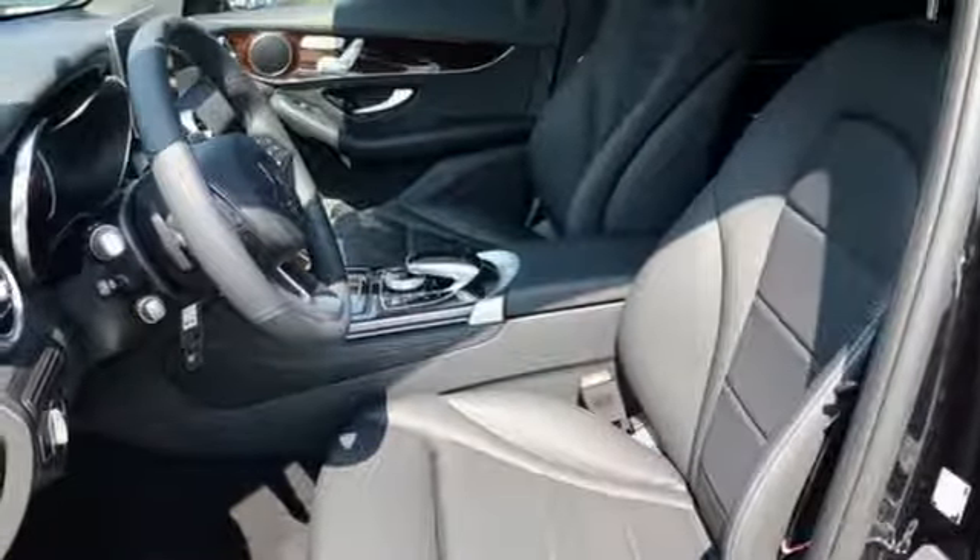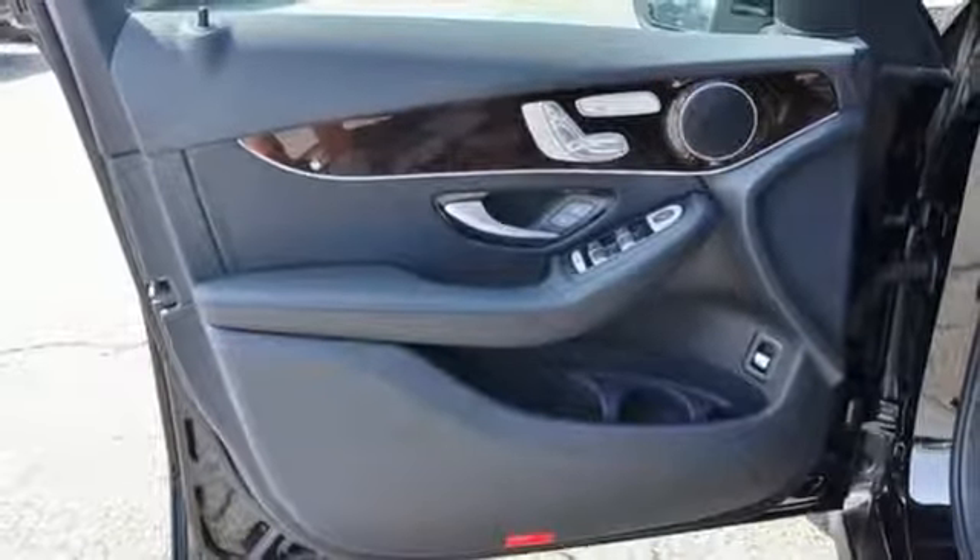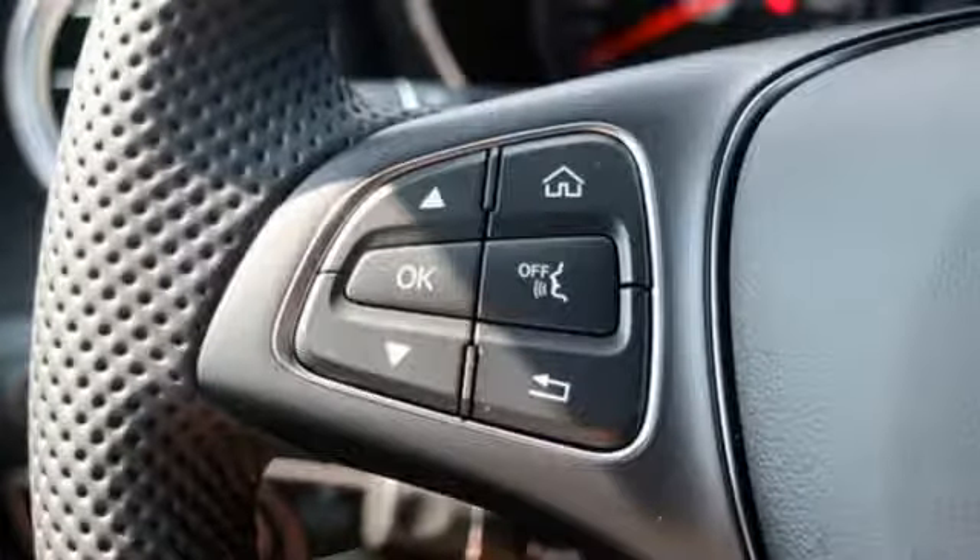External memory control, remote engine start, front heated bucket seats, auto dimming rearview mirror and power heated mirrors.